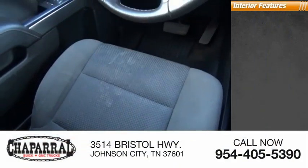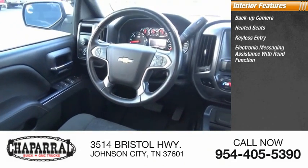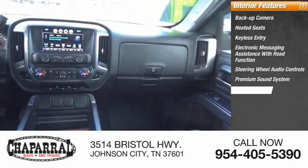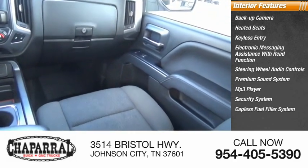Inside you'll find a backup camera, heated seats, keyless entry, electronic messaging assistance with read function, steering wheel audio controls, premium sound system, MP3 player, security system, capless fuel filler system, and cruise control.